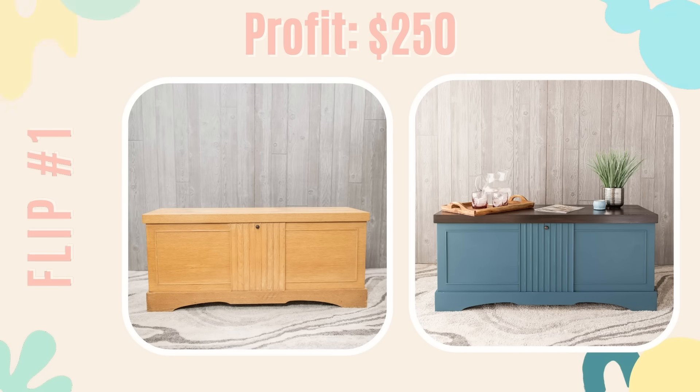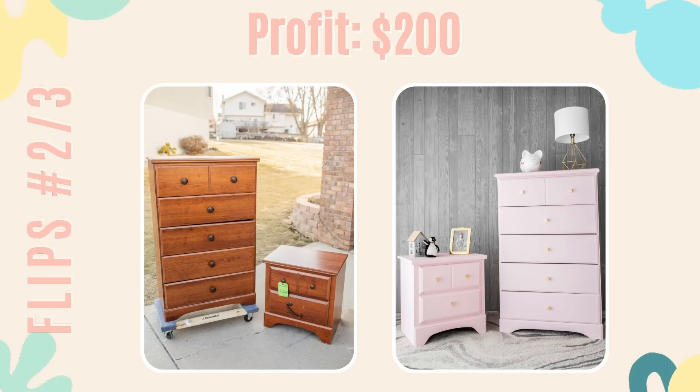20 furniture flips in one month! It really helped that I had spring break, but between the 12 in January, the 13 in February, and the 20 in March, that puts me at 45 furniture flips for the whole year so far — three months, part-time at that, guys. I'm a full-time kindergarten teacher. That puts me at over a third of the way to my goal of 125 furniture flips for the entire year. I've still got nine months to go and we're well on our way.